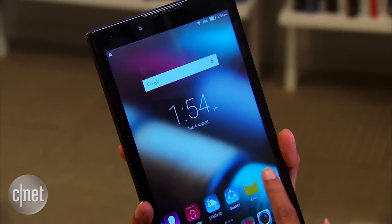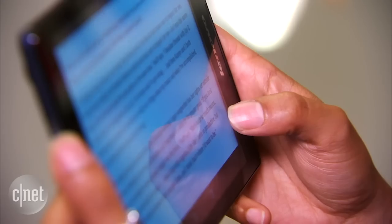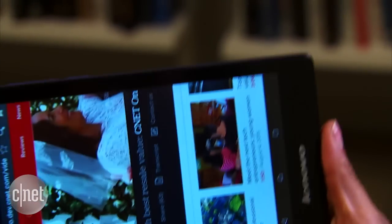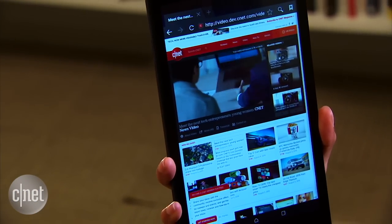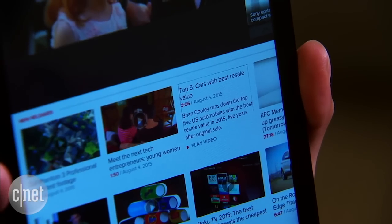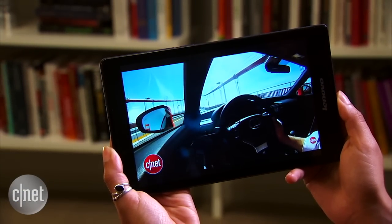The 8-inch tablet sports a rather simple design with a smooth matte finish on the back that feels nice. The edges are flat, giving your fingers a stable place to rest when holding it, and it's pretty light, making it comfortable to hold. It features a 1280 by 800 pixel resolution screen, which is low for today's standards but common for an inexpensive tablet like the Tab 2 A8. Text is sharp and readable, and HD video looks fine, though colors appear a bit dull.